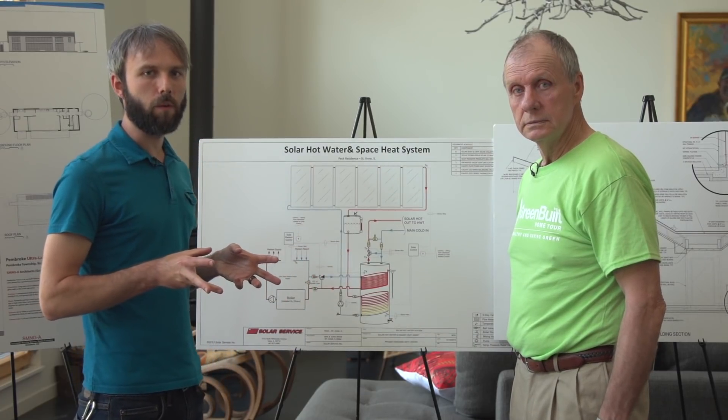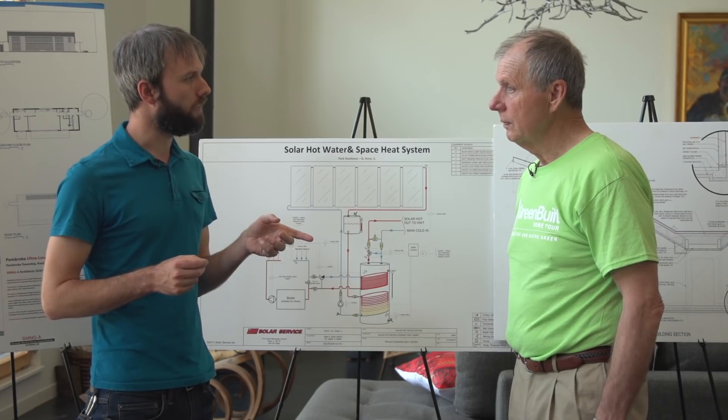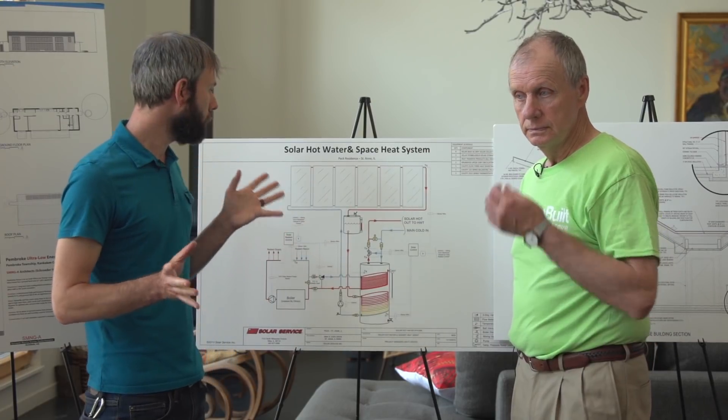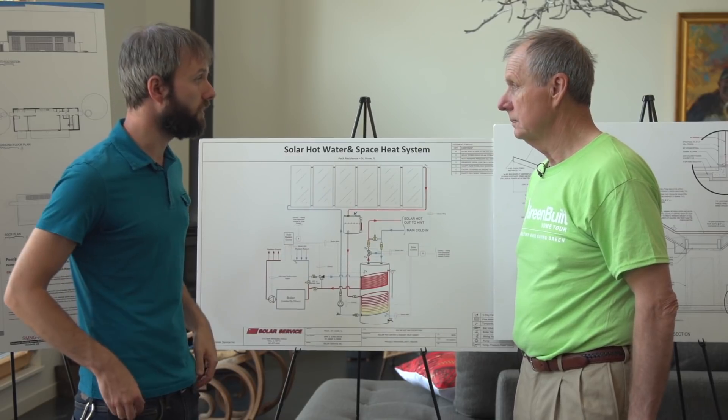So obviously you've got your passive solar built in and a really tight envelope. What is your air changes per hour on the house? It's 1.2. So very tight, energy efficient envelope. What are you doing to heat and cool the home besides using the free sunlight?